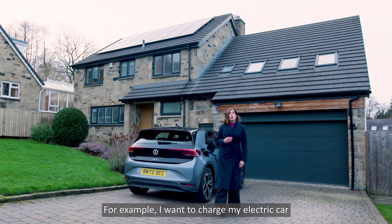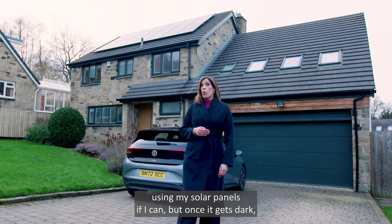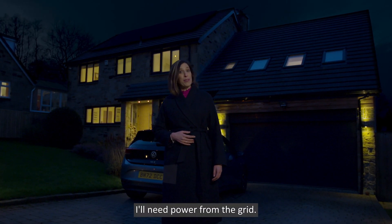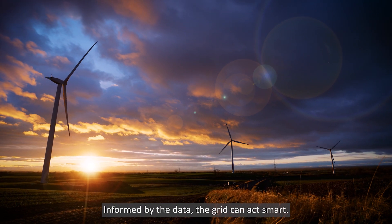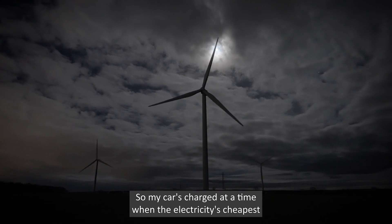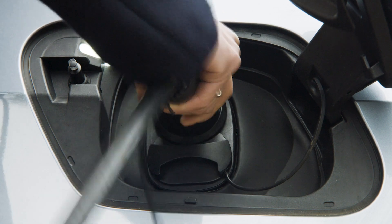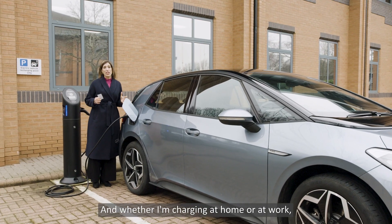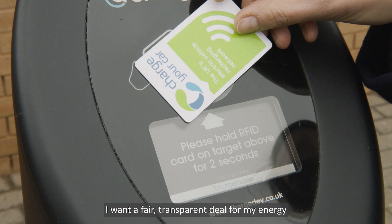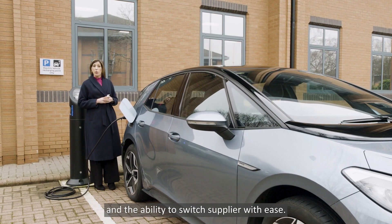For example, I want to charge my electric car using my solar panels if I can. But once it gets dark, I'll need power from the grid. Informed by the data, the grid can act smart, so my car is charged at a time when the electricity is cheapest and renewable energy is used as far as possible. And whether I'm charging at home or at work, I want a fair, transparent deal for my energy and the ability to switch supplier with ease.